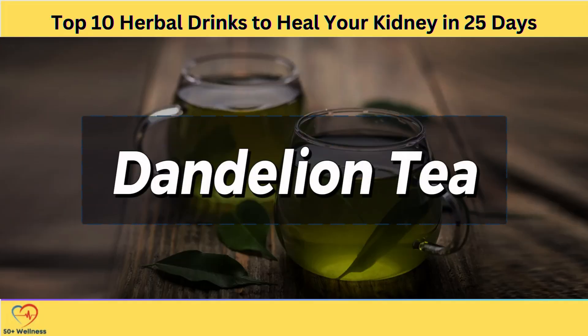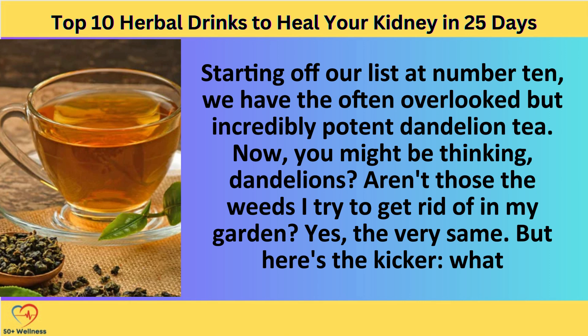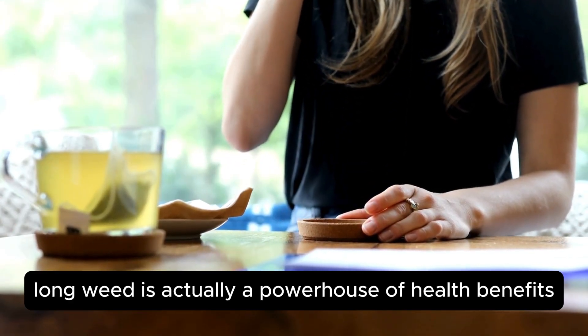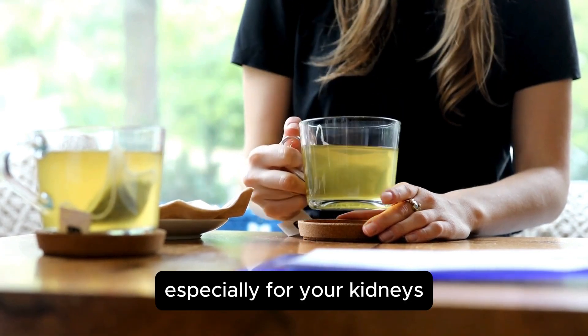Dandelion tea, starting off our list at number 10. We have the often overlooked but incredibly potent dandelion tea. Now, you might be thinking: dandelions — aren't those the weeds I tried to get rid of in my garden? That's the very same. But here's the kicker: what we consider a pesky lawn weed is actually a powerhouse of health benefits, especially for your kidneys.